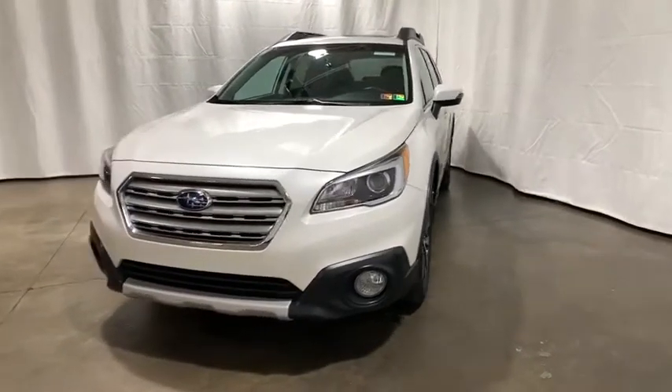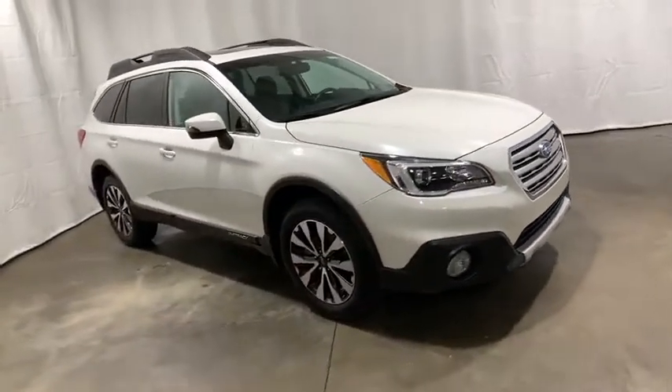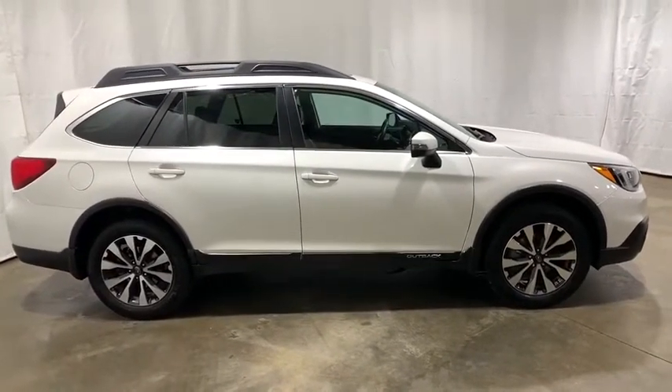Make a great choice today with the 2015 Subaru Outback. Take the go-anywhere capability of all-wheel drive and plenty of room for cargo and companions, and you've got the Subaru Outback. Let the adventure begin.